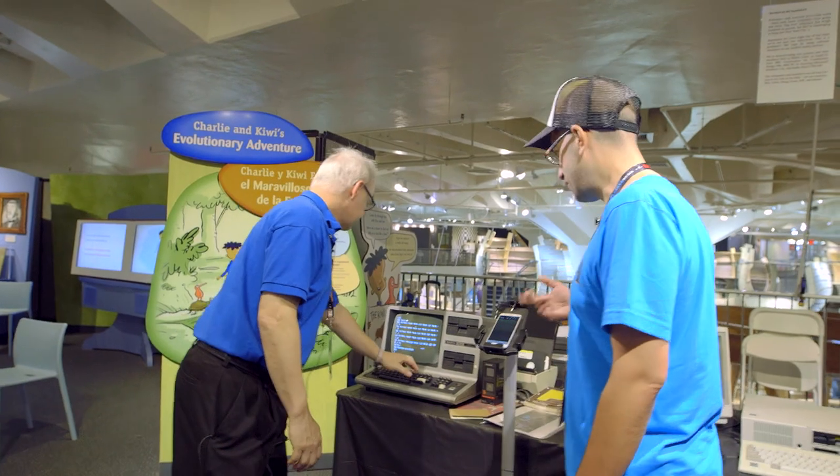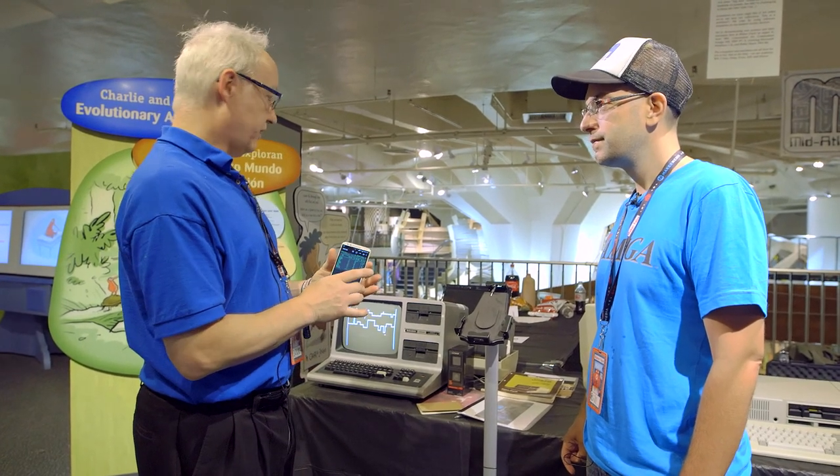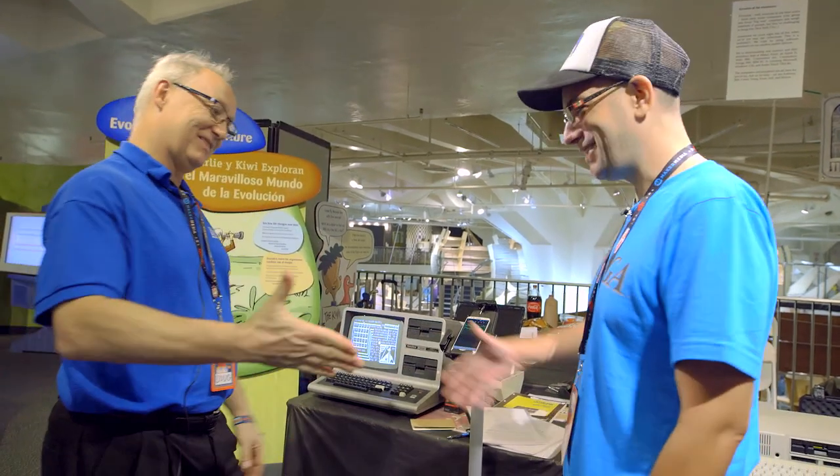Now what emulator are you running? I've never heard of a TRS-80 emulator before. There's one TRS-80 emulator available on Android, downloadable right off the Play Store. It has a picture of a Model 1 monitor on it so you can't miss it. Well, thanks Doug. You're welcome. It's a good time.